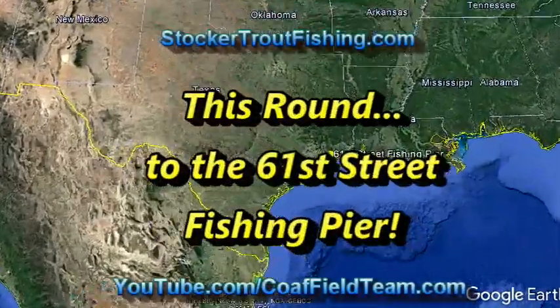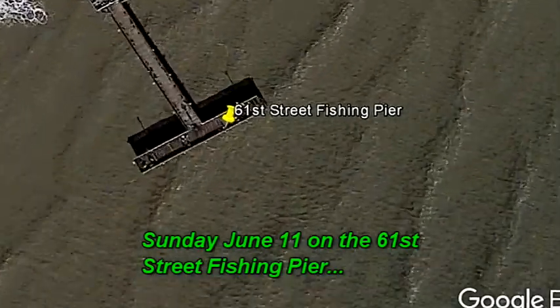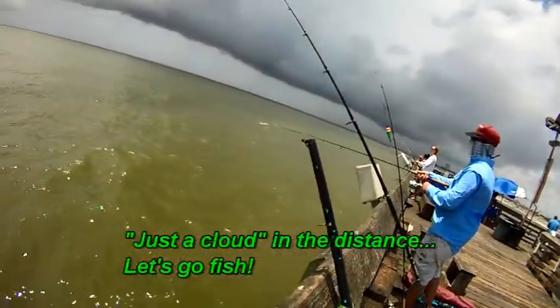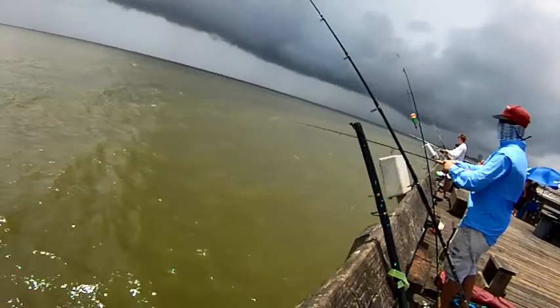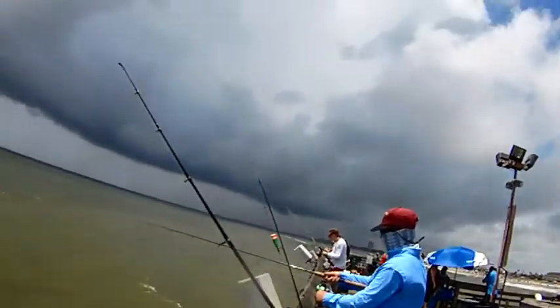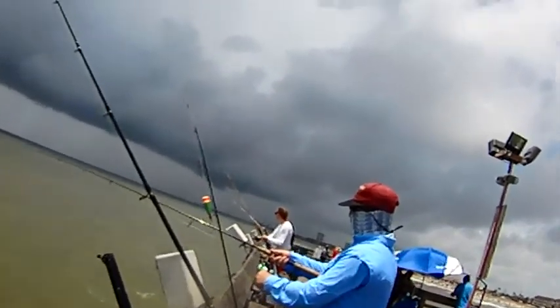We're here at the 61st Street Fishing Pier. Finally made it to Sunday — it's a quiet day. We've got a fishing buddy over here getting ready to hopefully hook into some bait. We're going to rig up some wire line and hopefully hook into some sharks maybe. We've got some pretty good looking water, with some thunderstorm looking things out in the background, but we're ready for changes in weather.